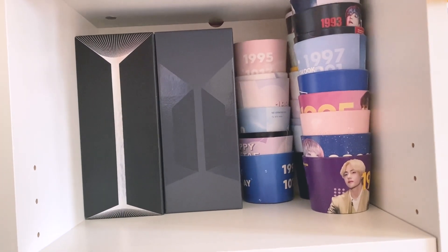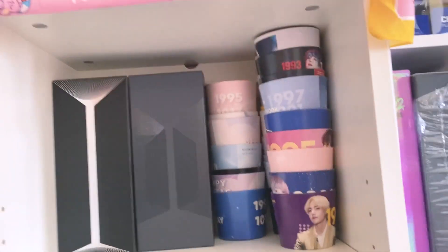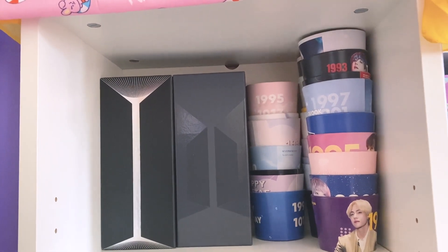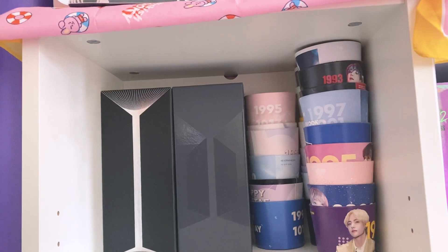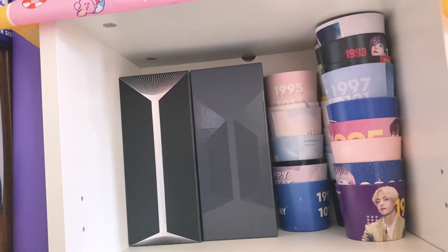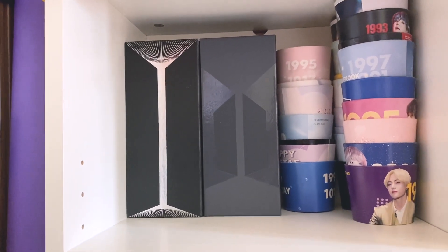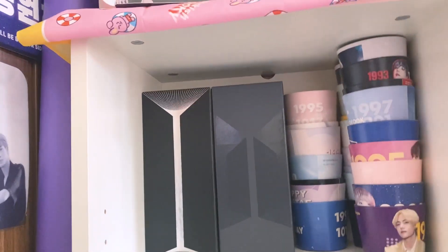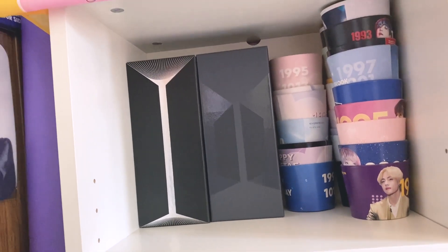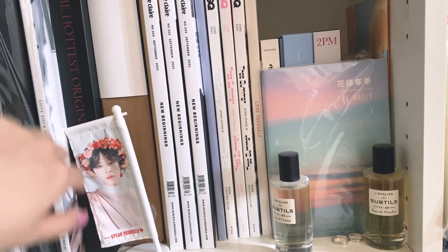I have my Army bombs and cup sleeves from when I used to go to cup sleeve events. I used to go to them religiously for each birthday and tried to attend all the ones I could find in New York City, but I don't go anymore since I don't support fan sites. This shelf looks really empty — I usually have a big photo frame with memories from concerts here; it's just a nice little memory shelf with the Army bombs. I have version three and the special edition MOTS tour one. Moving down, I have a W Korea magazine — the December 2021 edition with Song Kang in it.